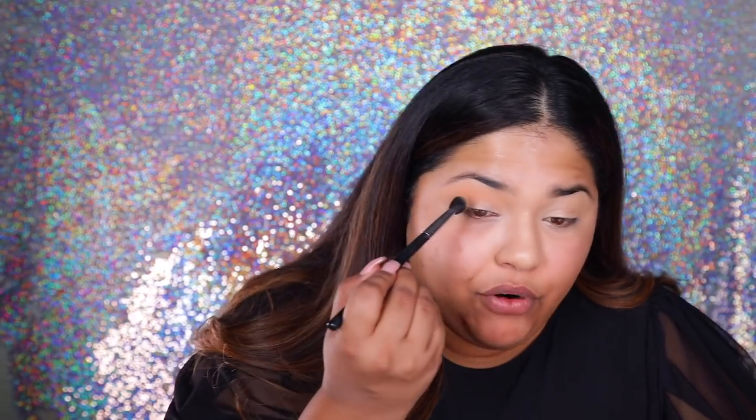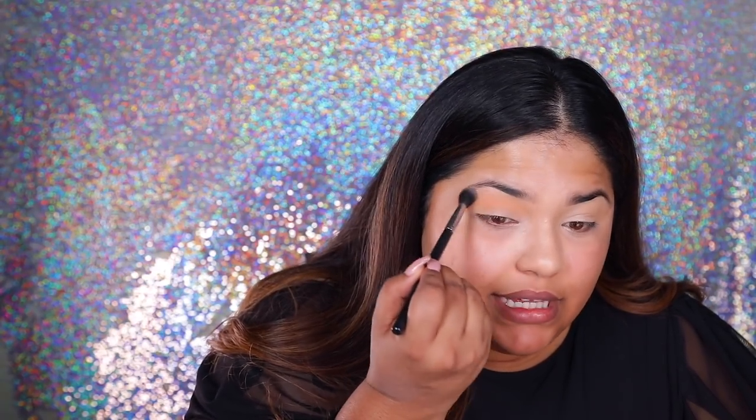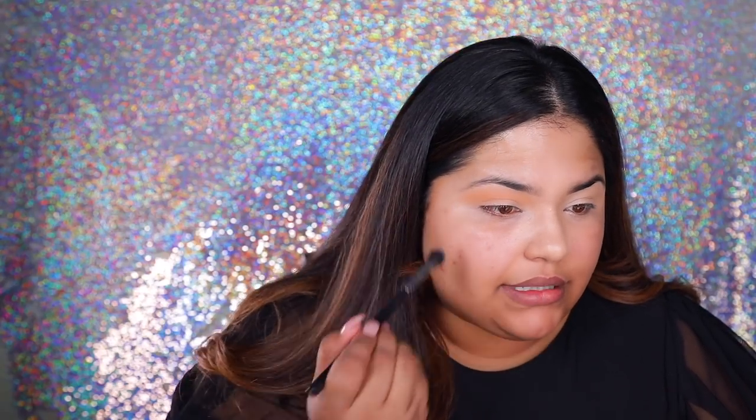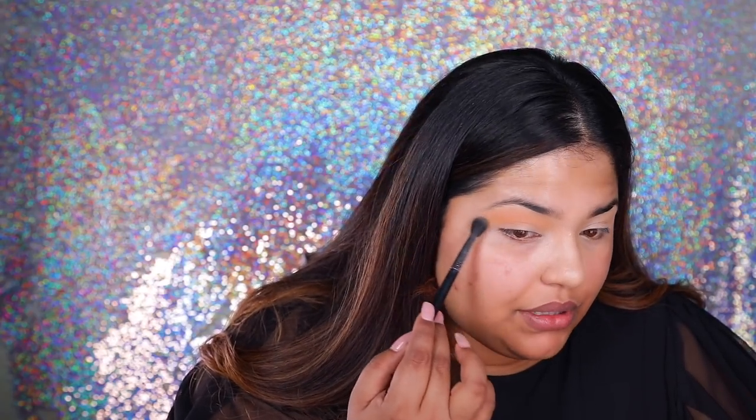Go ahead and comment down below if you guys want me to do multiple looks with this eyeshadow — like three looks, four looks, even five looks with one palette. Y'all just need to let your girl know what you want to see. Building up the color has not been a problem. It's basically going on really smoothly. It's really pretty, actually.